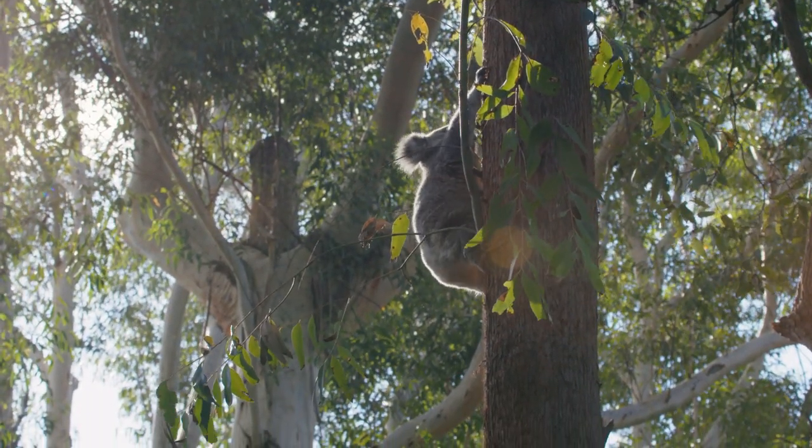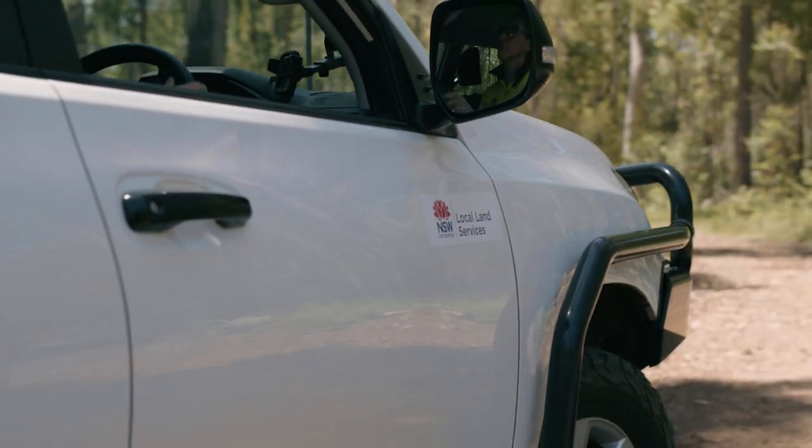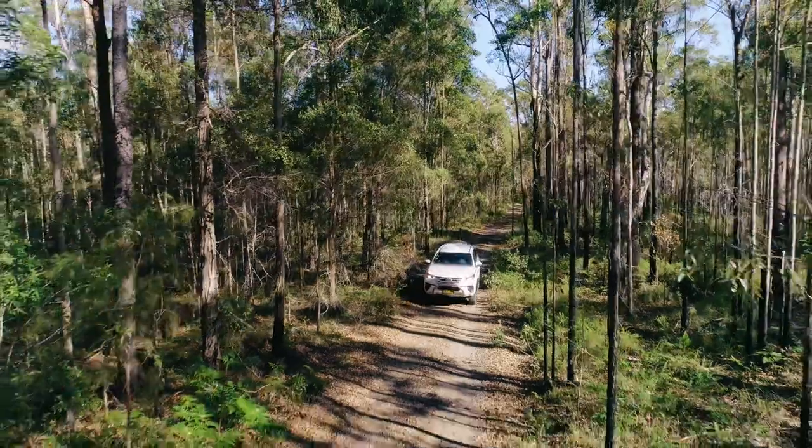It needs to go into something like a pet pack or even a big solid cardboard box, as long as there's good adequate ventilation. Put this animal on the back seat and get that koala to its destination as quickly as you possibly can.